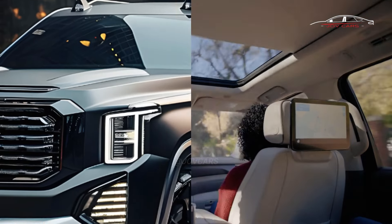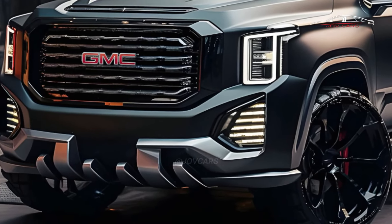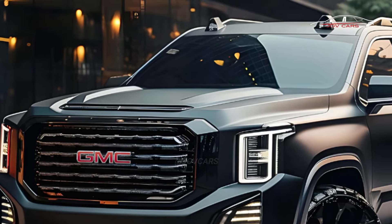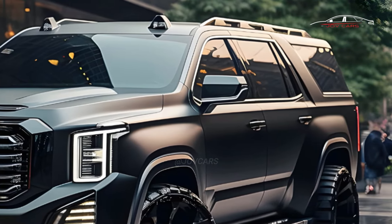The new cabin will have an updated dashboard and a bigger screen for entertainment. For the new model year, the Yukon should have three engine options — two carried over from the 2024 model and one brand new setup.